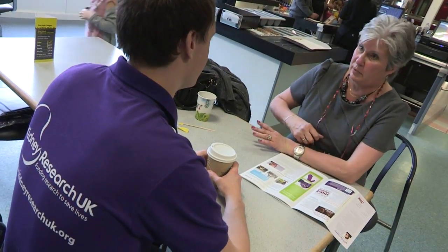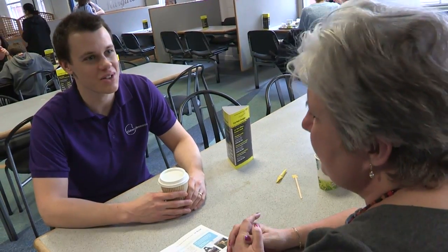The difference the transplant has made has been absolutely amazing. My family will tell you I've got freedom now. And the help that Kidney Research UK has done, and of course the donor and the donor's family, to give me this opportunity of a new, normal life is just beyond gratitude.